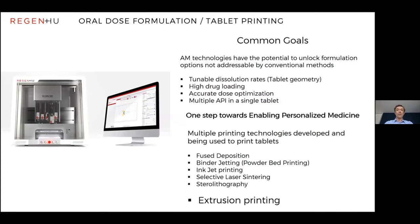Everyone at this conference shares a common goal. Additive manufacturing technologies have the potential to change the way tablets are printed and provide options not addressed by conventional methods, such as changing dissolution rates, increasing drug loads, changing doses optimized to different patients, and even polypills — multiple actives within one single tablet. This is one step towards enabling personalized medicine. Over the next talks we'll hear about many print technologies: powder bed printing, inkjet, laser sintering, and fused deposition.